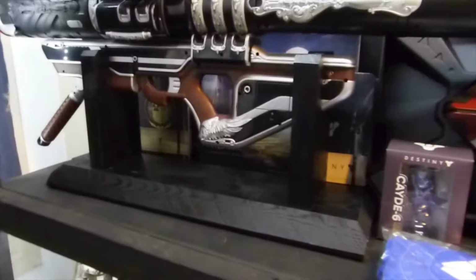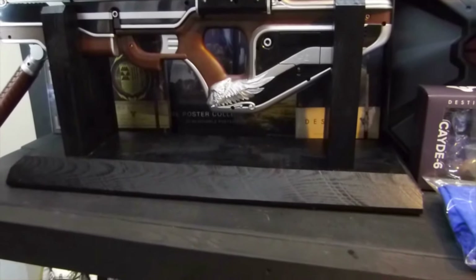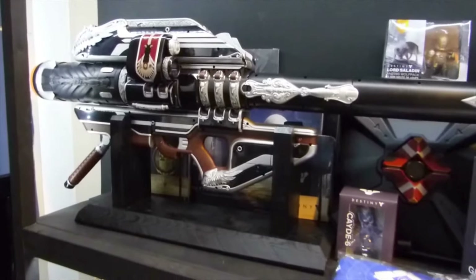It didn't come with a stand, so I did build a stand — otherwise it was pretty hard to put it on display. That's how it looks.